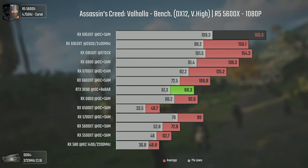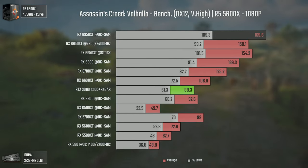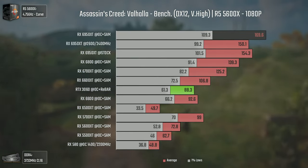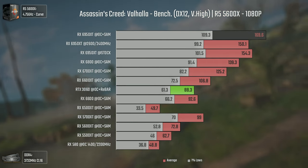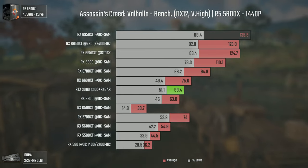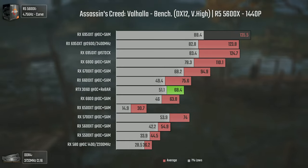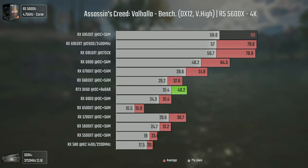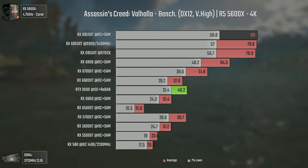Assassin's Creed Valhalla is another title that favors AMD cards and Smart Access Memory, and that's why at 1080p even the RX 6600 beats the RTX 3060. As for the 6950 XT, we get a considerable performance boost from SAM, even though we're a bit CPU bottlenecked, but still smashing the RX 6800. At 1440p this card achieves 135 average FPS at very high settings, with the 6800 holding its own at 110. At 4K the 6950 XT achieves 80, with SAM doing almost nothing at this resolution.